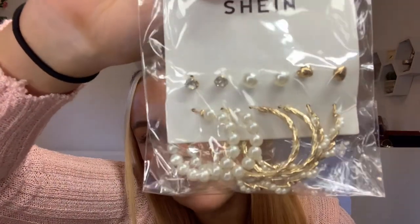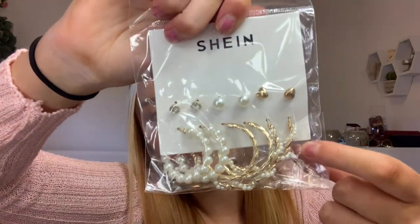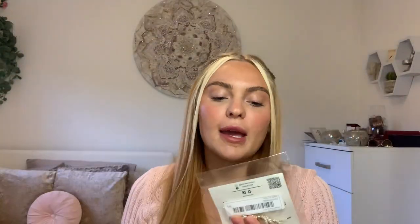The next set of earrings was a six-pack, also £2.80 — just some hoops, ones with pearls, plain gold ones, and then little ones with a heart, diamonds, and pearls. You can get similar packs from Primark ranging from £2 to £4, or from Pretty Little Thing for £6 to £8. Cheap earrings don't really make a difference to me — as long as they look pretty I don't care where they come from, and I thought these were going to look so nice.